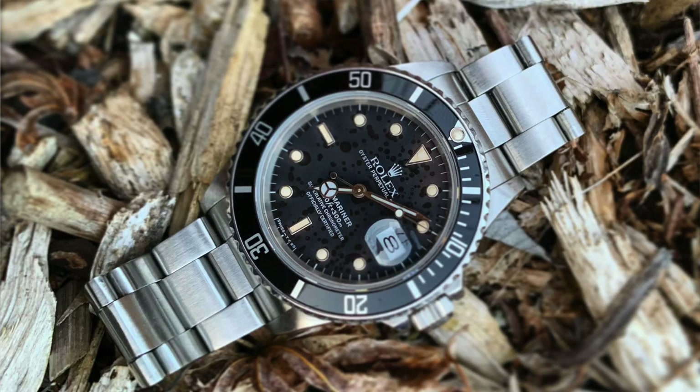Before we get into my top five, of course a wrist watch check. Today I am wearing my Rolex Submariner. It's become an absolute go-to of mine. I think the fit, finish, and size is perfect — that's probably why it's one of the most iconic watches in the world — but enough of my watch, let's get into the top five.